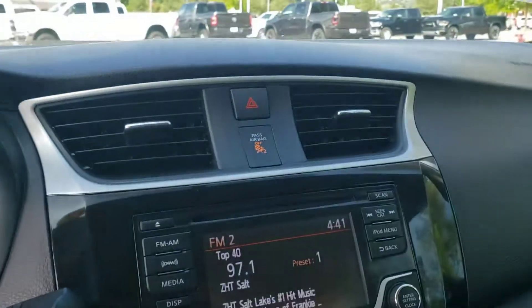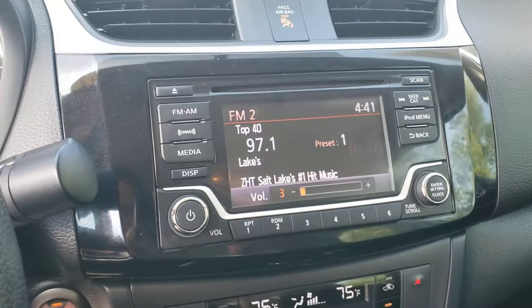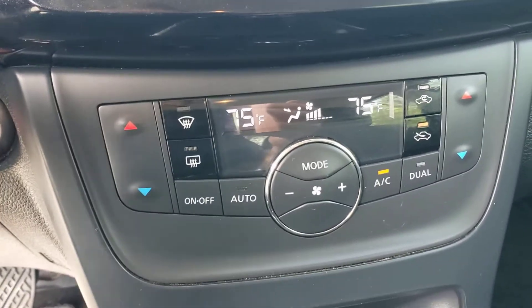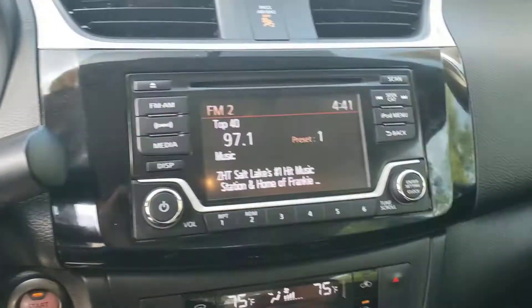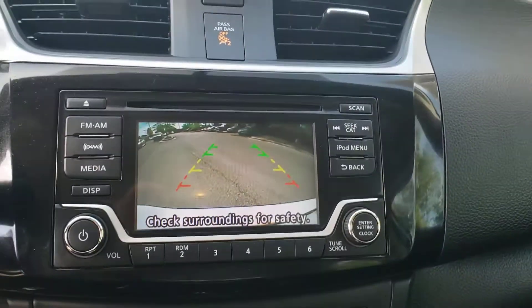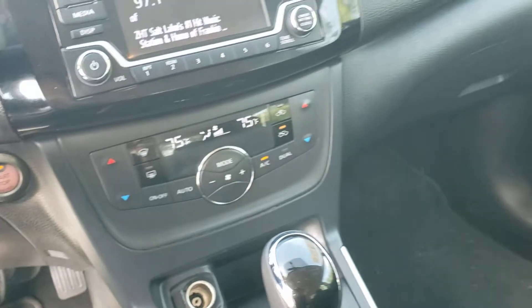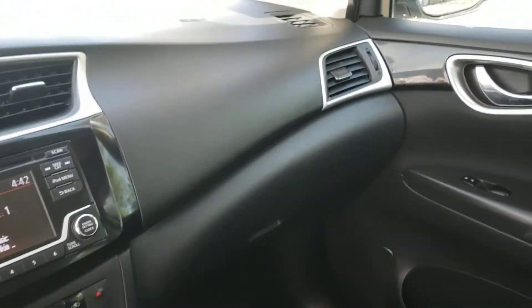On the inside, you have a nice full-color touchscreen radio and dual climate control — you rarely see that on cars in this class. You'd only find that on much more expensive cars. Of course, you also have a nice backup camera and a full-color instrument gauge. If you have any questions on the car, let us know and we'll go from there. Thanks.